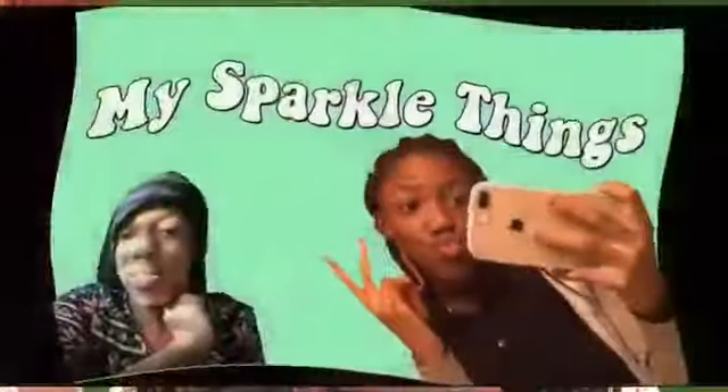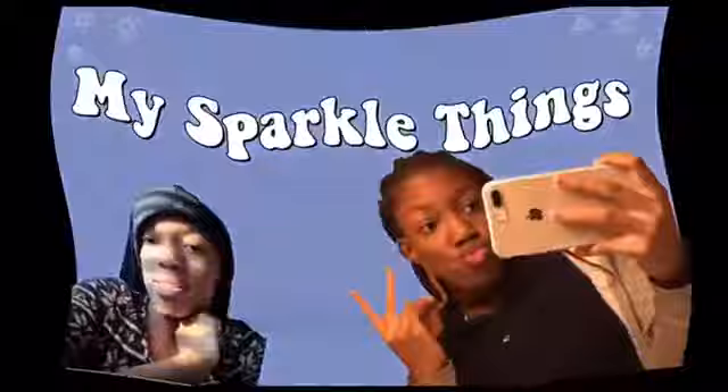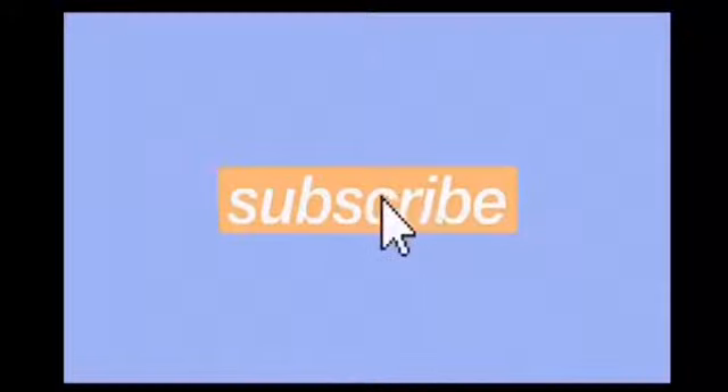Hey YouTube, Desi here back on my channel and I'm back with another video. I don't know what that face was. I can't. Hey y'all, guess who's back — with two ponytails, period.